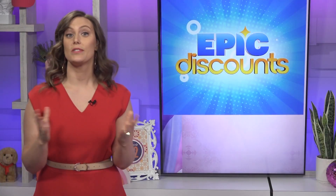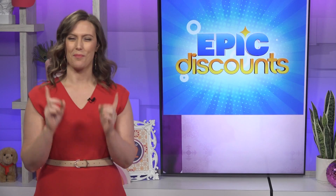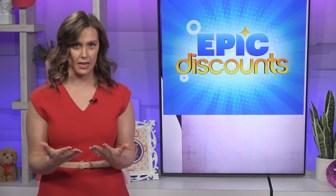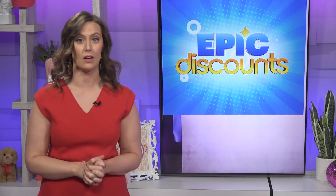With the changing of the seasons comes the changing of our skincare routines, and with all of those costly skincare products on the shelves, you might find yourself lost in the beauty aisles. Karen Fursell is standing by with some of the best skincare products at the best prices in this week's epic discounts from consumer resource BestReviews.com.